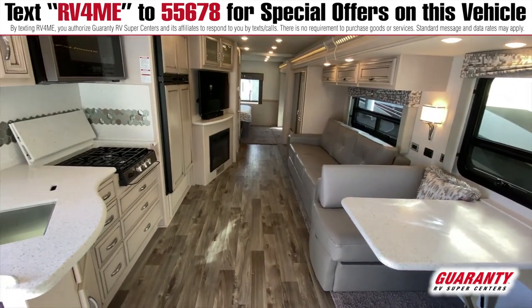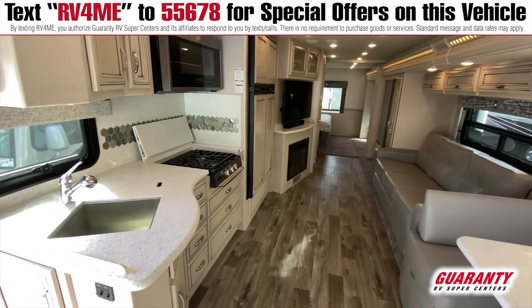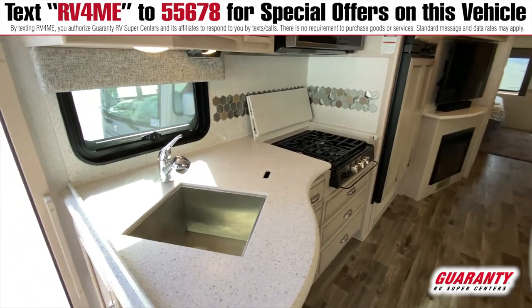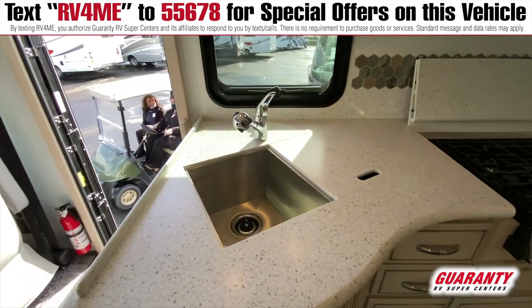You get to sit in the middle of the coach — that's your living area for relaxing and watching TV and enjoying the fireplace in this coach. In the kitchen, it does have a three burner stove and Corian countertops, very luxurious.